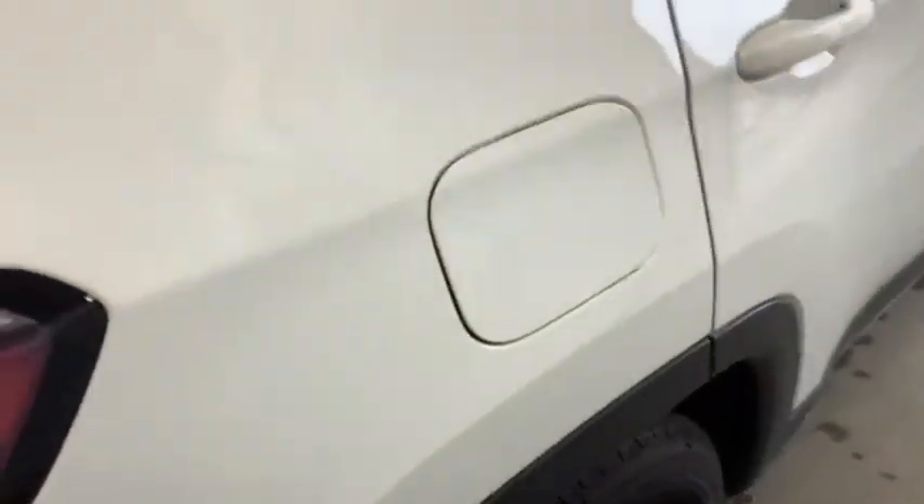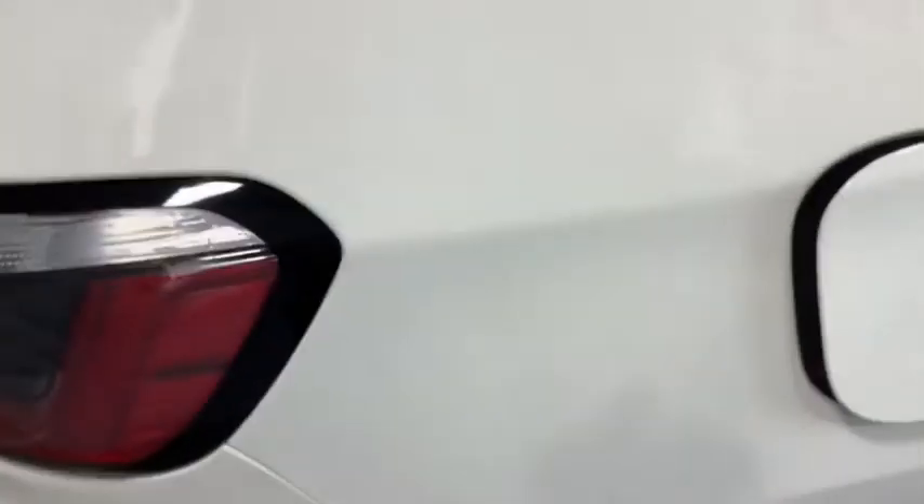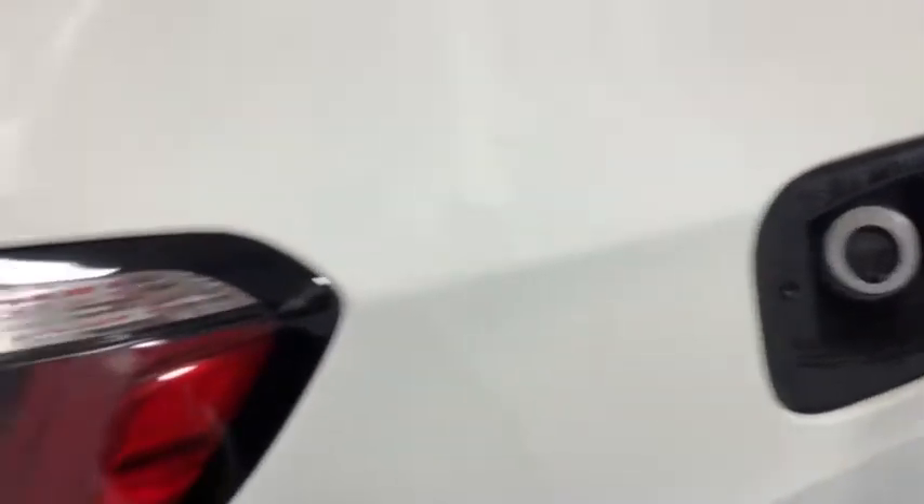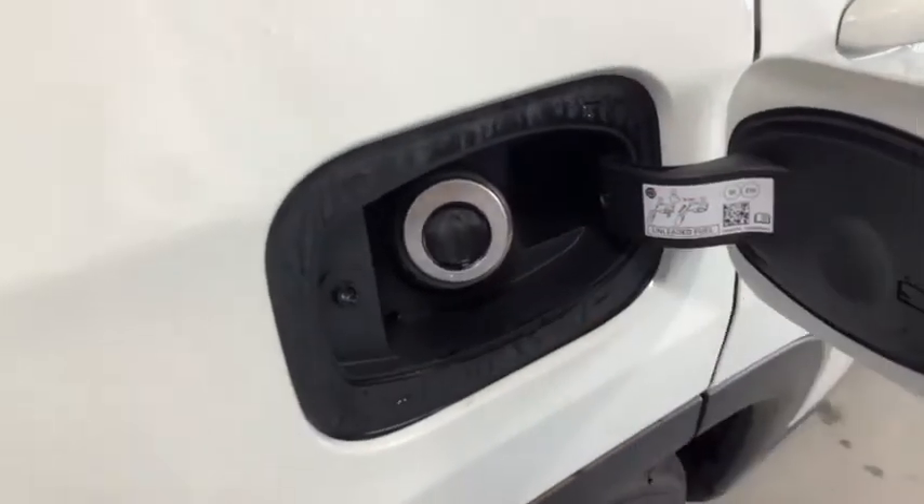One of the other neat things about most of our new vehicles is the capless filling for the fuel. I know it doesn't sound like much until you're fighting with the thing in the cold. With this, you just pop the door open, stick the nozzle in, and away you go.